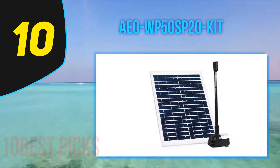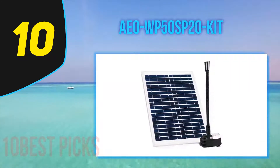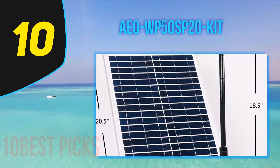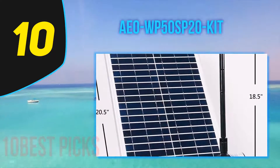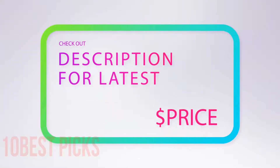Overall, this product has got fantastic reviews, averaging a near 5-star product rating, and is perfect for larger sized fountains, water features, ponds, and more. For more information and price, check out the product links in the description underneath the video.